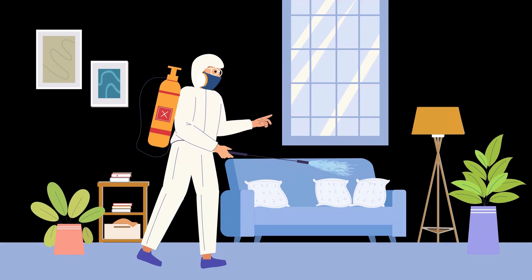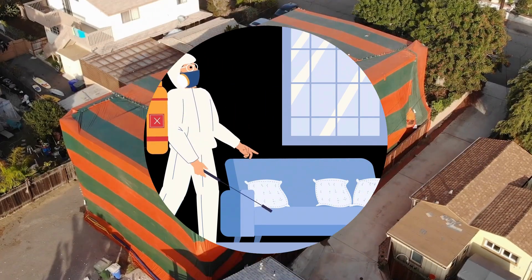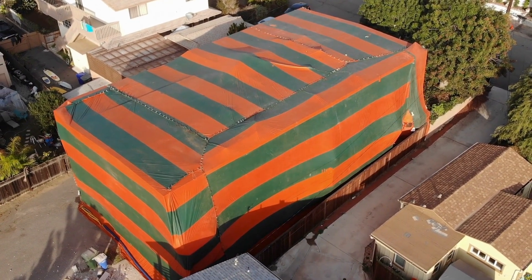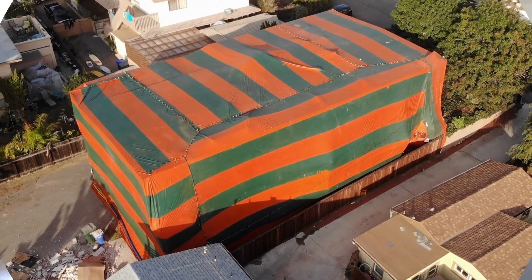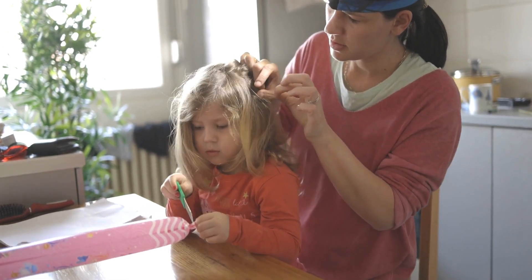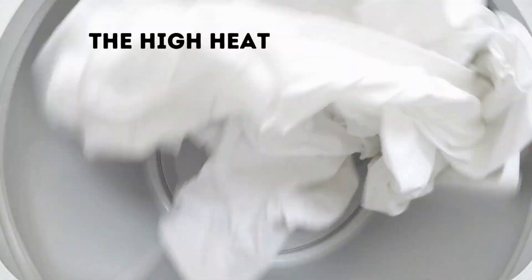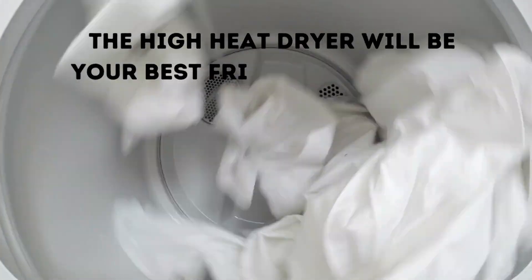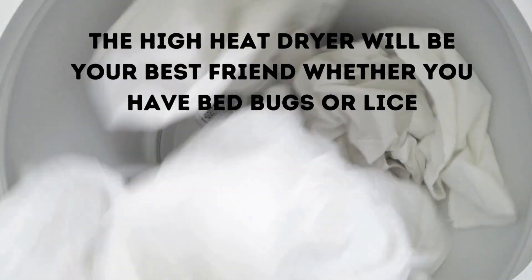The treatment for both of these bugs is also very different. For bed bugs, you'll need to treat your entire home and clothing, and you'll be putting everything through the high-heat dryer. But head lice treatment involves using special combs to remove the nits, and then applying an oil-based treatment to kill them. While treating your hair and clothing, you'll also have to place all of your bed sheets and fabric items into a high-heat dryer to kill the eggs.